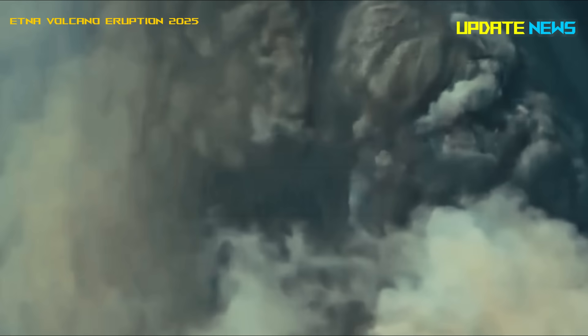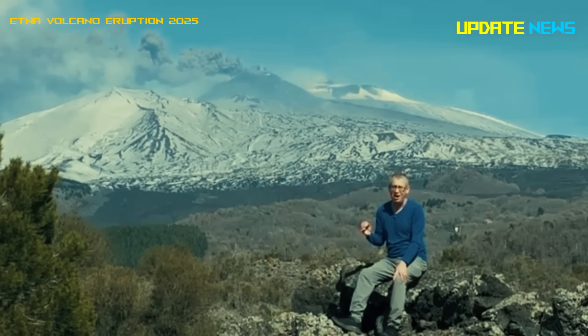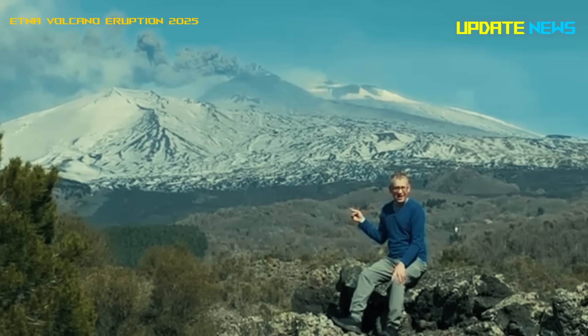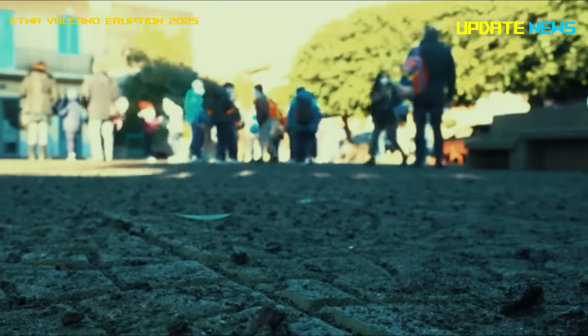An ash plume was also observed spreading east-southeastward, causing volcanic ash to fall on the town of Zaffirana Etna. A Volcano Observatory for Aviation alert was issued by Italy's National Institute of Geophysics and Volcanology.